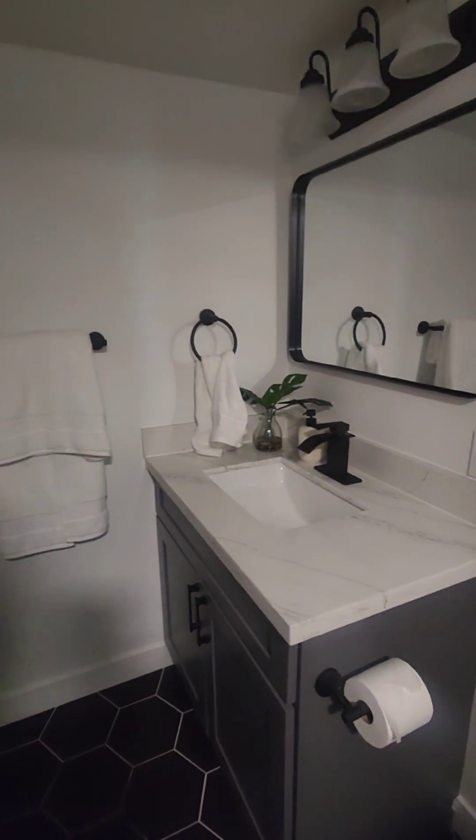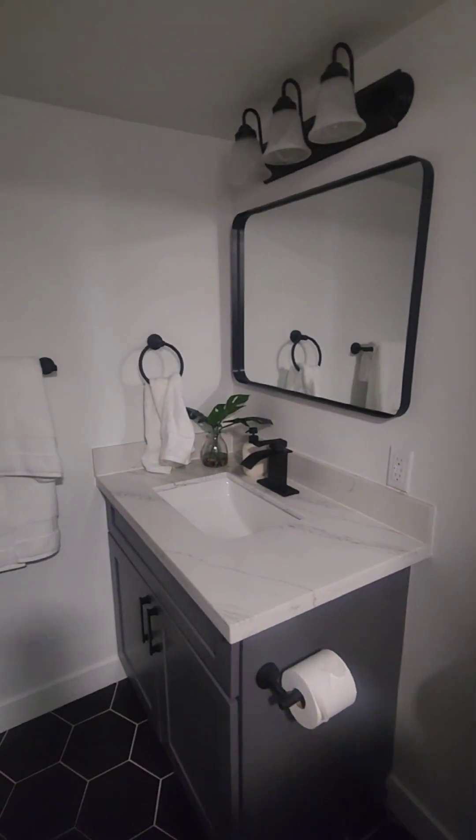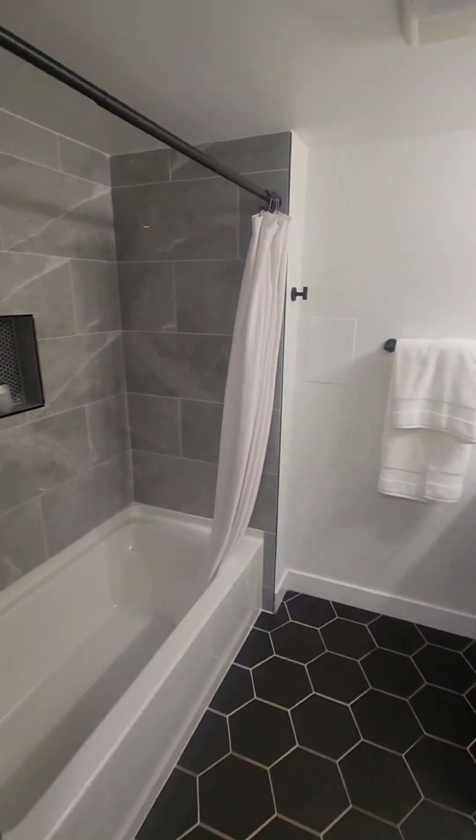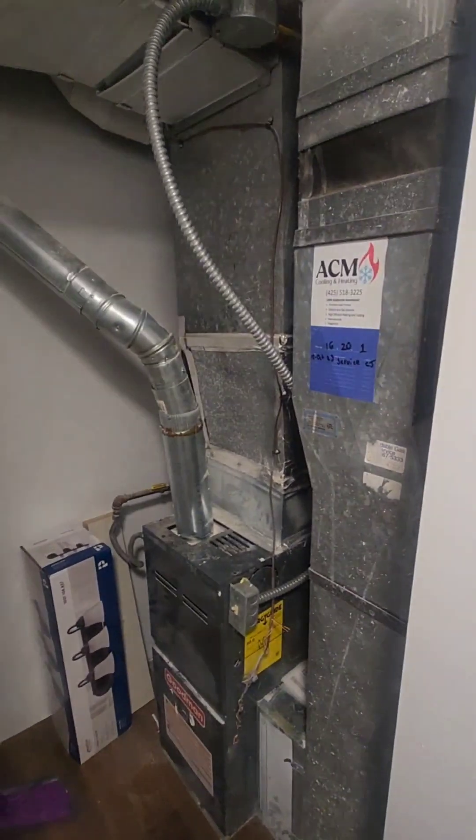Here is your full bath on the lower level. Full bath on the lower level. And then I believe this is just — yep, there's your furnace.